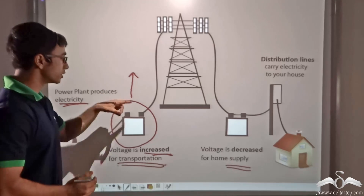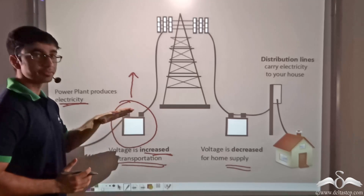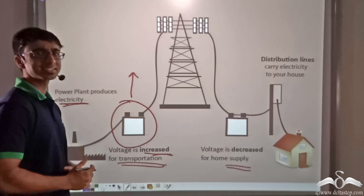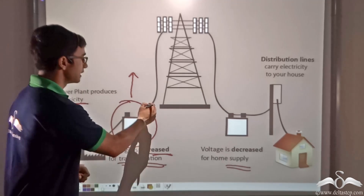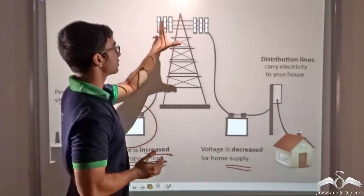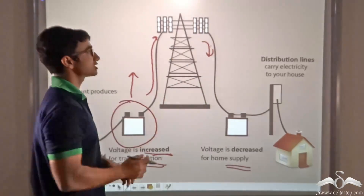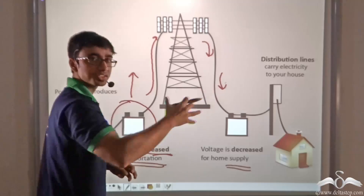This increase of voltage takes place at a particular point, where the voltage is increased to the order of kilovolts — that is a very, very high voltage, a few thousands of volts. From this point it reaches a distribution line, where the distribution station ensures that this electricity travels to different parts of the city.